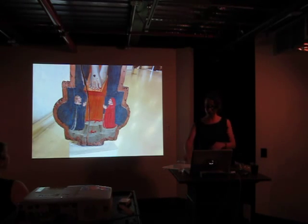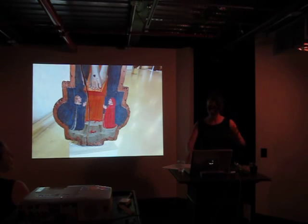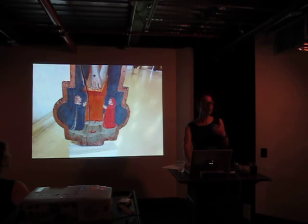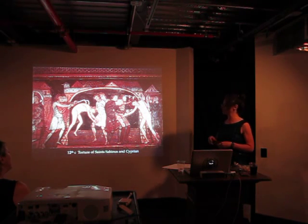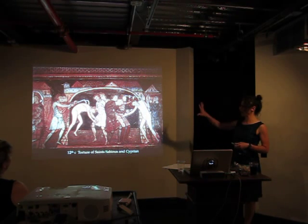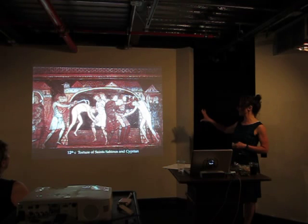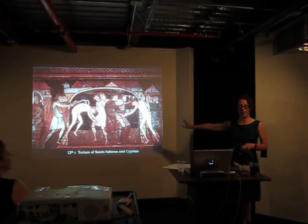And not just Jesus — there are tortured bodies all around you, because that's part of martyrdom. So here we have a 12th-century church painting — the tortures of St. Sabinus and Cyprian. To me it's like a back-scratcher, but apparently it was a very unpleasant back-scratcher.